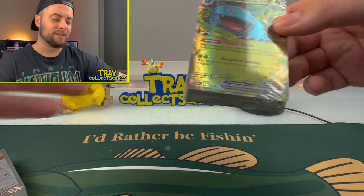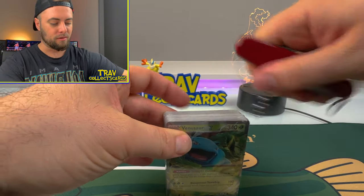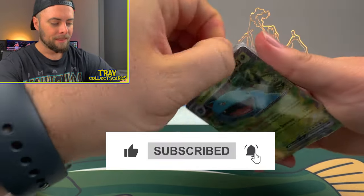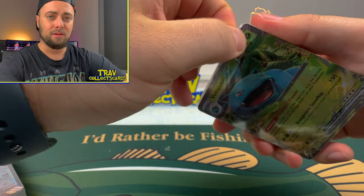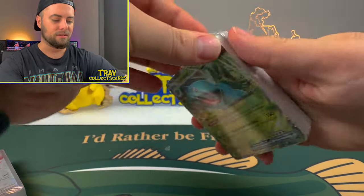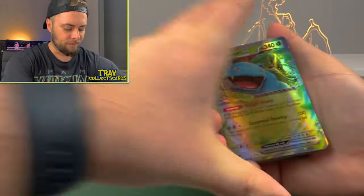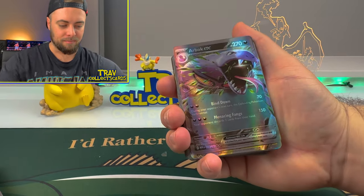Hopefully I can pull the godforsaken Charizard out of this box, because fans of the channel — members of the Trav Pack, don't forget to subscribe, we're almost at 1,000 subscribers — I have not pulled any Charizards from Obsidian Flames. My luck has been absolutely terrible with that set. So this looks like a full set of 151 — we're just going to flip through. Charizard right off the rip!